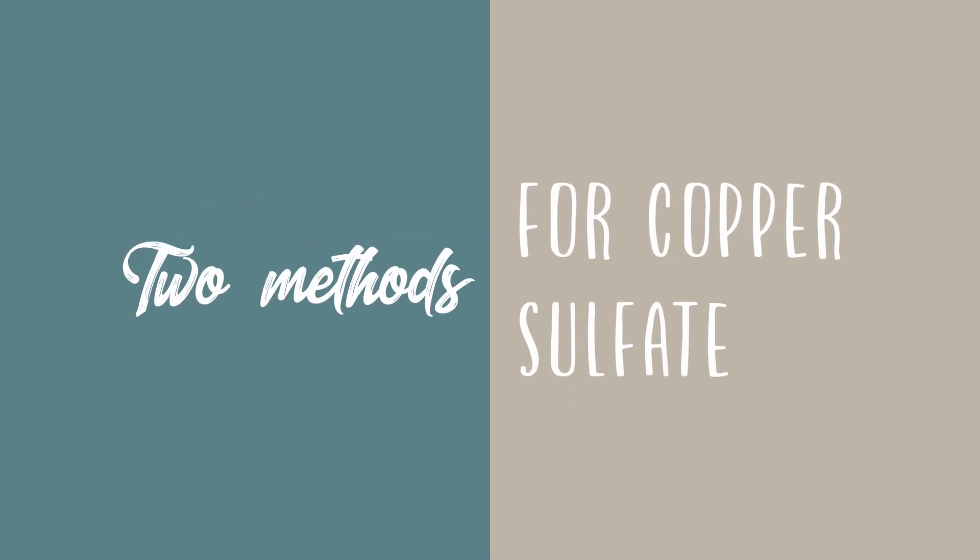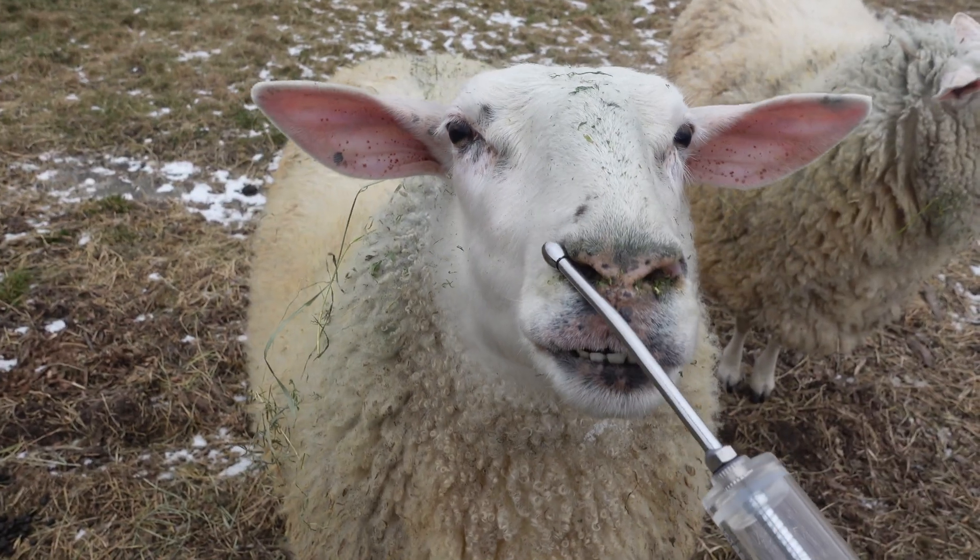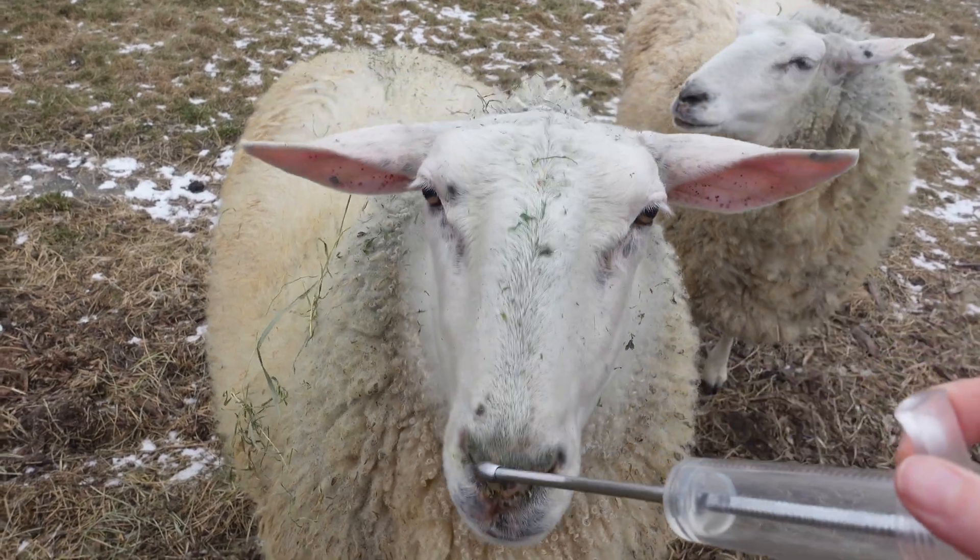There are two general ways I've found to do it. The first method is to create a copper sulfate and distilled water solution with a specific recipe and then use a drench to give it orally to each of your sheep every three months. This method was tested and described in Melinda Mallory Simpson's thesis at Kentucky University. In her master's thesis, she found that administering copper sulfate this way did not result in toxicity and was able to control parasites. I'll put a link to her thesis below. There's also a great video by Lanessa Farms, which is where we originally found out about this method, and I'll link that below as well.